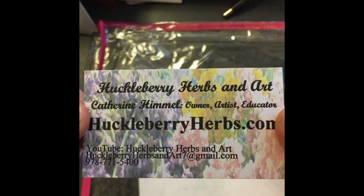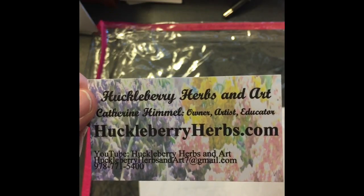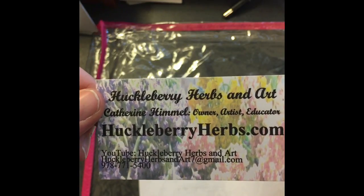So I will put Huckleberry Herbs and Art's details below. Again, this is her info — go check her out, she was wonderful to work with. Anyway, I hope you guys are all having a great day. Talk to you soon. Thanks so much for watching. Bye-bye!